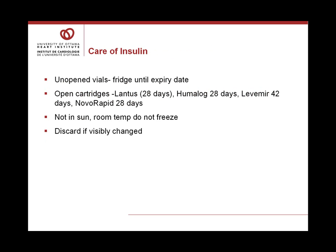It's important to take good care of insulin to make sure it will continue to do its job. Unopened vials are stored in the refrigerator until their expiry date — always be sure not to use expired insulins. Open cartridges of Lantus are good for 28 days, Humalog 28 days, Levemir 42 days, and NovoRapid 28 days at room temperature or refrigerated. Once open, we recommend keeping them at room temperature, not in the sun, and do not freeze. If they are visibly changed, discard them and do not use them.